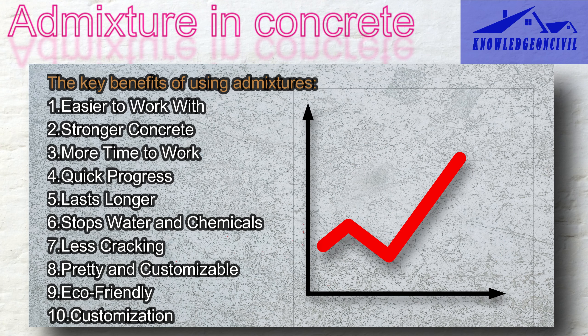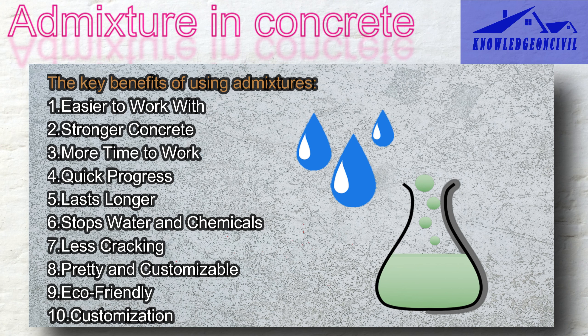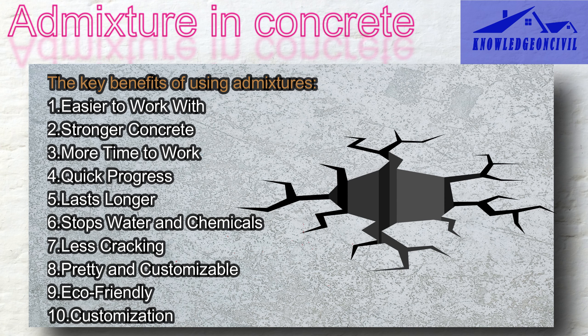On the flip side, some admixtures speed up the hardening of concrete, which is helpful when you need things to come together fast. Admixtures can also make your concrete last longer, especially in tough conditions like freezing weather or areas near the ocean, meaning less maintenance and repairs over time. They can also make your concrete less likely to let water and harmful substances like salt seep through, keeping structures strong. Admixtures also help prevent your concrete from cracking as it dries and hardens — nobody wants a cracked sidewalk or driveway.